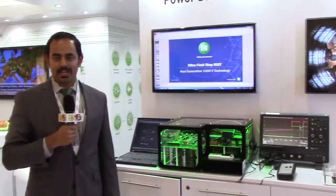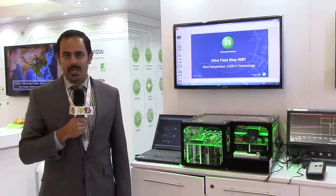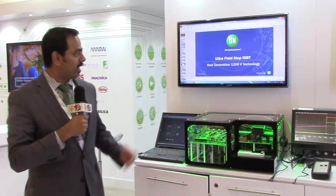Hi, I'm Akhil Nair, Technical Marketing Manager for IGBTs at ON Semiconductor. Today I am introducing our latest 1200 volt IGBT technology called Ultra Field Stop.